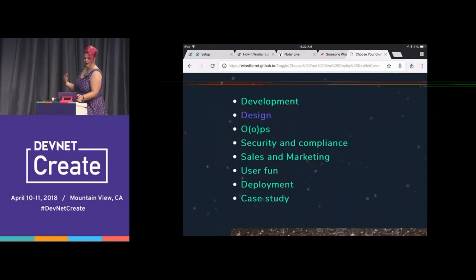Let's go back to adventure choices. The remaining options are: development, security and compliance, sales and marketing, user fun, deployment, and case study.